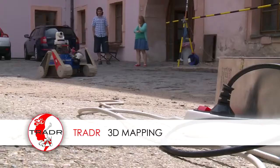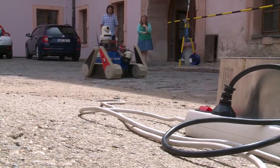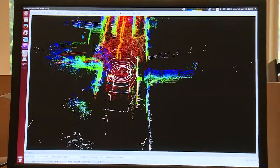The team at ETH Zurich is responsible for mapping and localization. They use the 3D sensor measurements to build a 3D digital map of the environment and to localize the robot in it.